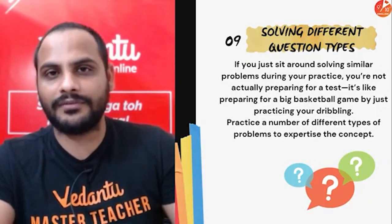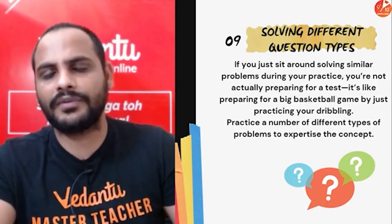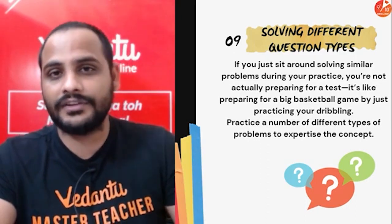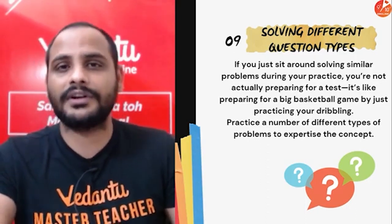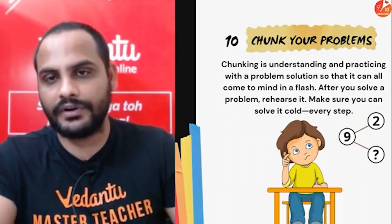Solve different types of questions from a particular topic. Go through different types of books and check different types of problems online as well. Solving varied problems will increase your understanding and make you more confident about the topic.